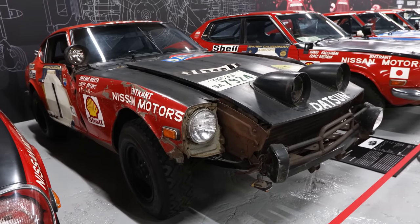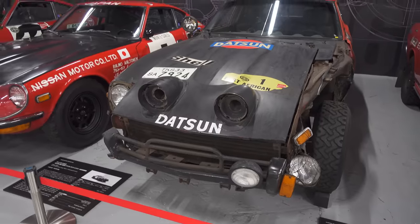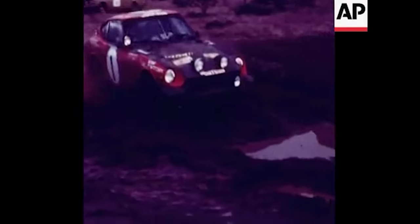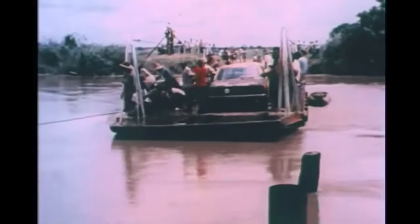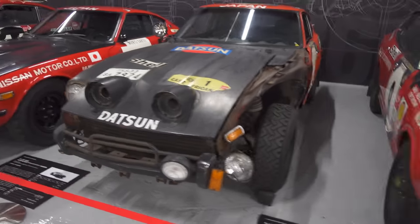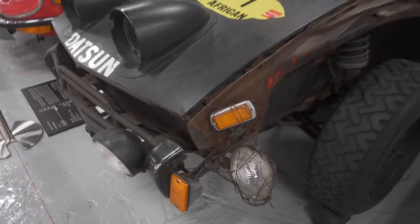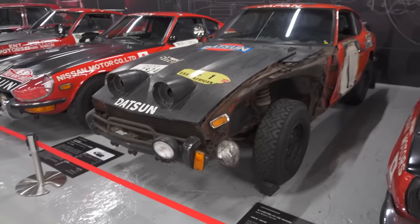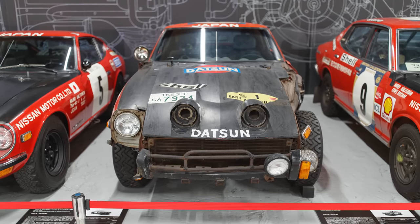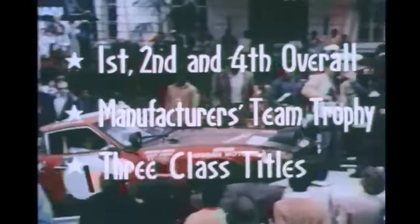So this is the winning 1973 240Z from the East African Safari Rally — the most grueling five-day rally over a 5,000 kilometer course. Only the fittest survive. It's the overall winner and it's so crazy. The headlight is just chicken wired to the front here because otherwise they would get penalized for finishing without a headlight. The dirt and the dust — everything is untouched all the way from 1973. It's just the way it finished right here.